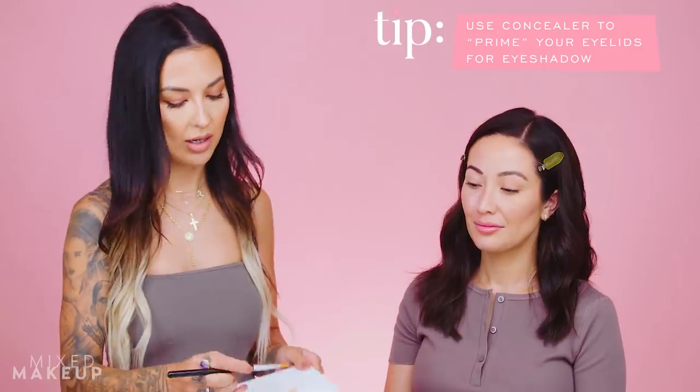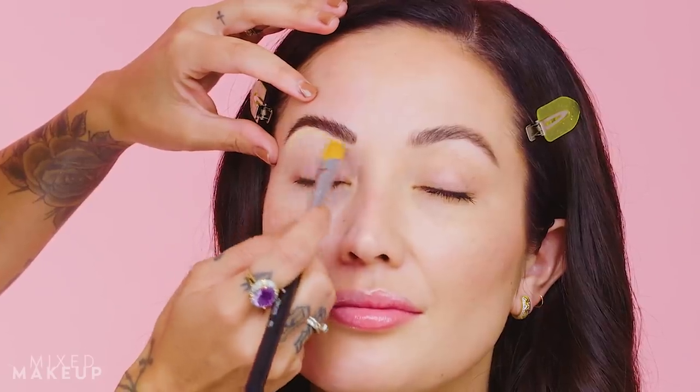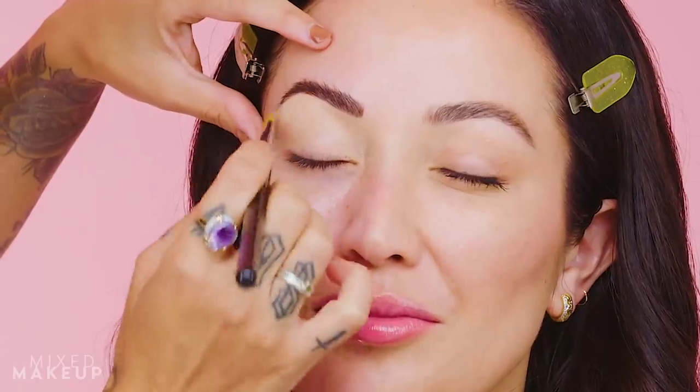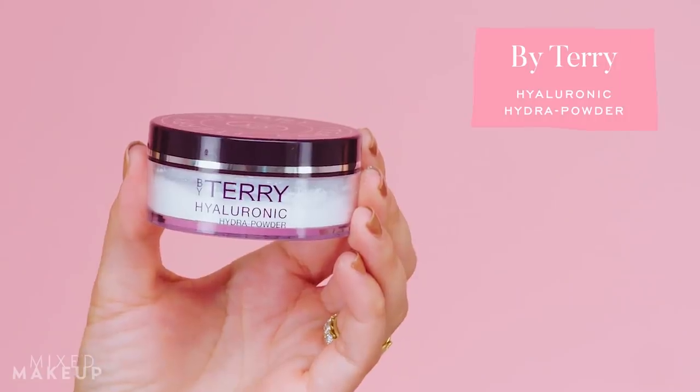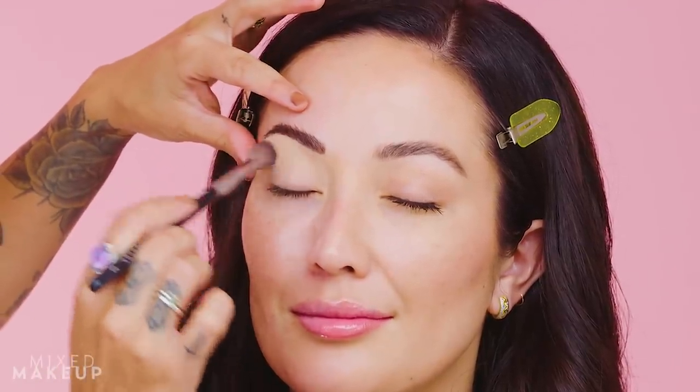Before eyeshadow, Nikki does a little eye base. She doesn't use traditional eyeshadow primers — instead she mixes two concealers together and that acts as the base for eyeshadow. Then she takes a loose translucent powder, using whatever's in the cap, to set the eyelid so it's nice and matte. Even without any eyeshadow, the eyes already look more awake, wide open, and smooth.